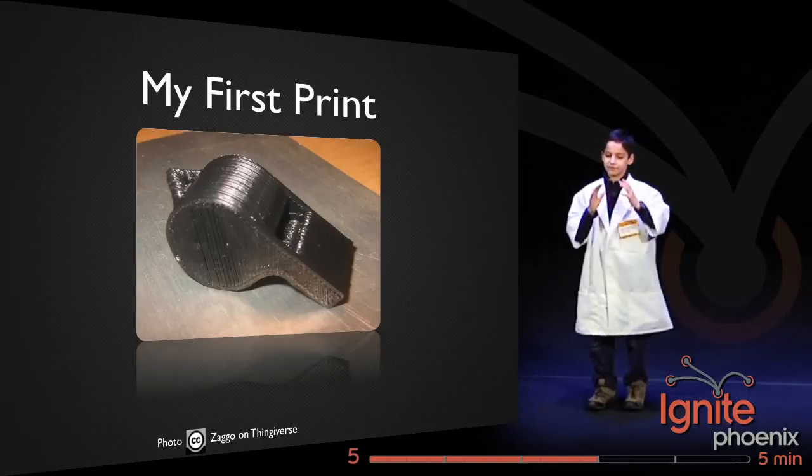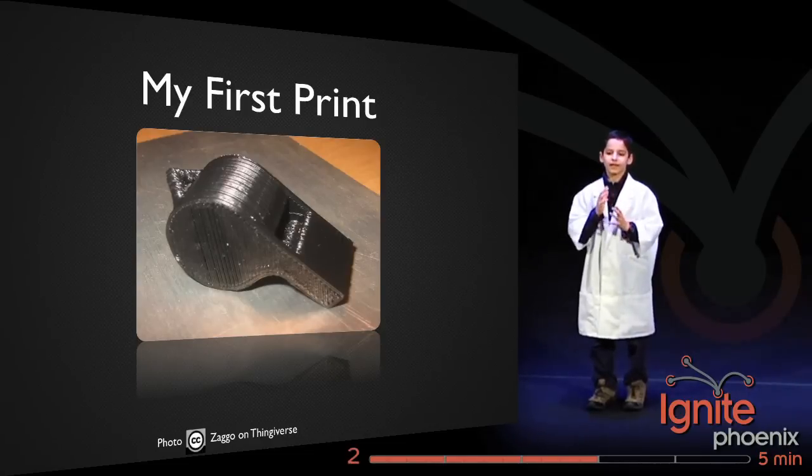Now, why a whistle? Well, it's easy to print, and when you're done, you have something that annoys your parents.